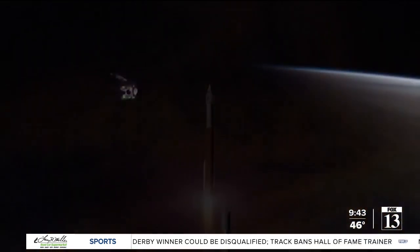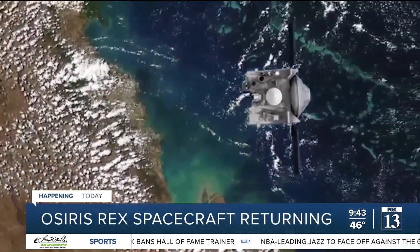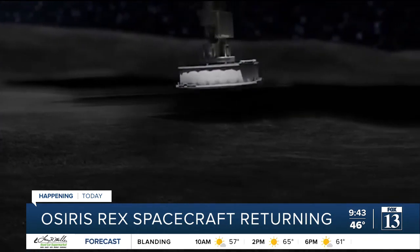Five years ago, NASA launched its first mission to an asteroid. OSIRIS-REx went to Bennu to gather a sample or two, and it'll bring them back to Utah, actually. Now it's time for the mission to start its return back to Earth. Jessica Barnes, assistant professor at the University of Arizona's Lunar and Planetary Laboratory, is here to talk this morning about this exciting mission. Let's give our viewers a little background on why you did this in the first place — why landing on an asteroid, which sounds crazy.